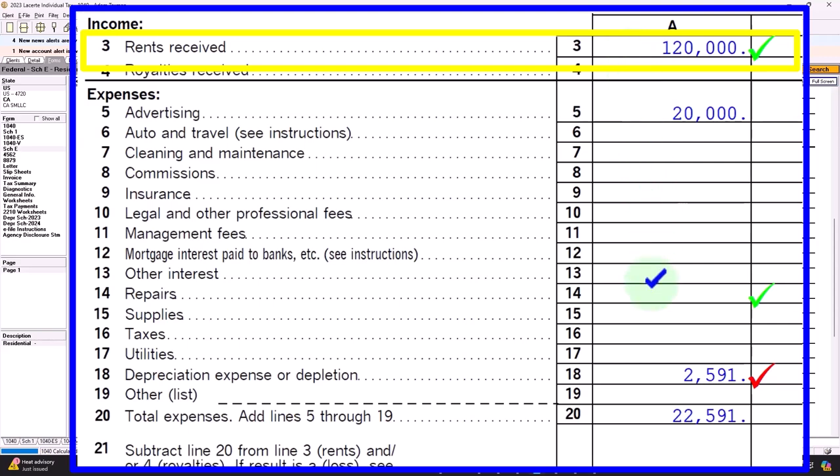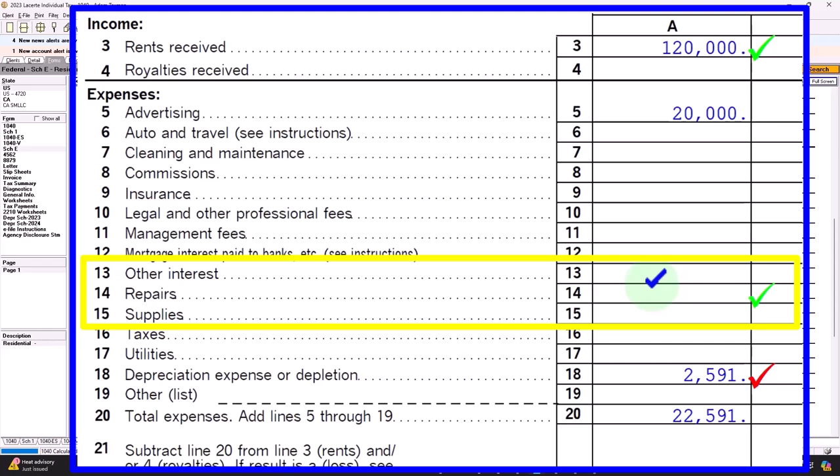They're going to say there's a bunch of stuff in here that you possibly should have put on the books as an asset — not taking the tax benefit up front, but allocating it over the useful life. So that's something we have to be careful of from a bookkeeping standpoint. Anytime there's a large purchase, they might run that by the CPA firm or tax preparer to make sure it's properly categorized between repairs and putting on the books as an asset.